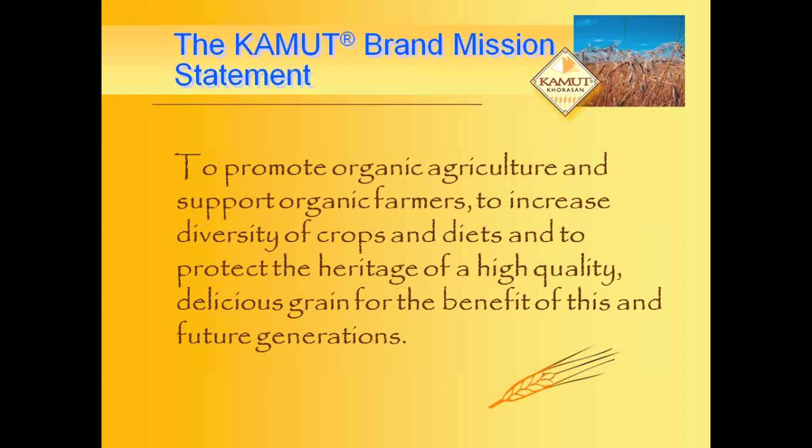This is our mission statement: to promote organic agriculture, support organic farmers, increase diversity of crops and diets, and protect the heritage of a high-quality, delicious grain for the benefit of this and future generations. Thank you very much.